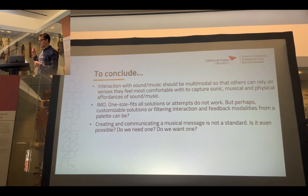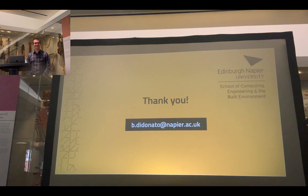Through the BSL project and talking to interpreters and deaf communities, I really understood that communicating a musical message is not a standard at all. Music is not a standard — it's so subjective, it evolves over time, it depends on who we are, where we come from, our background. So for us trying to model how interpreters communicate something that is not a standard — is that even possible? And do we need a standard? Do we even want one for something so free that it leads to people's imagination? Why do we want to really model it? I don't have answers to that, but I thought to be honest about it.